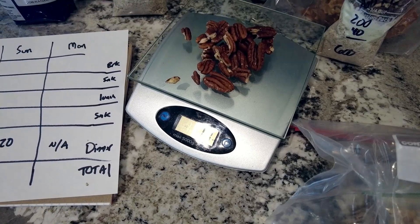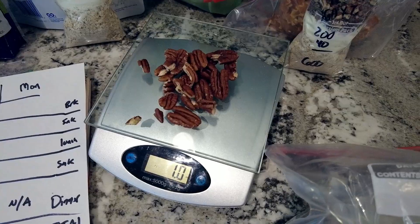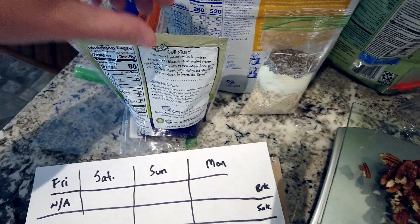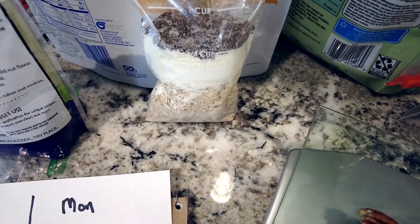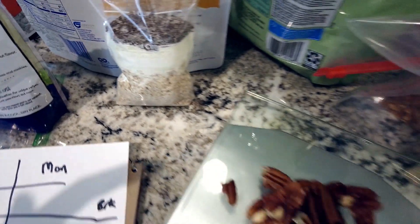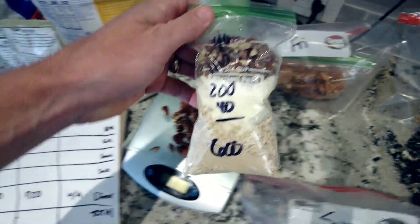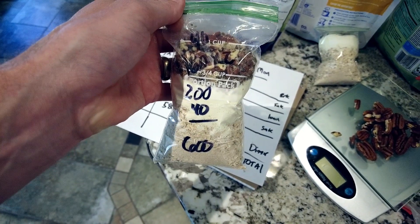I'm weighing out one ounce of pecans, which is about 200 calories — definitely calorie-dense. Then I've got half a tablespoon of chia seeds at 40 calories. In addition, two and a half tablespoons of powdered milk for a little protein, adding another 40 calories. And then two packages of brown sugar oatmeal, each at 160 calories. My breakfast mix comes in at 600 calories for that meal, and all I need to do is add hot water.